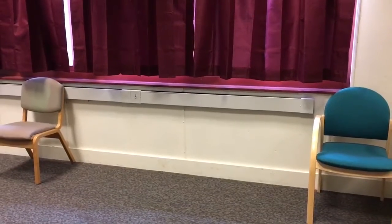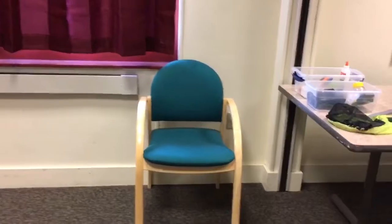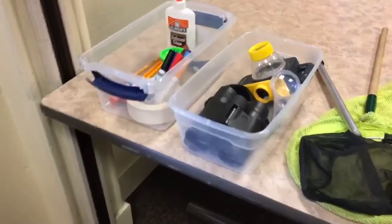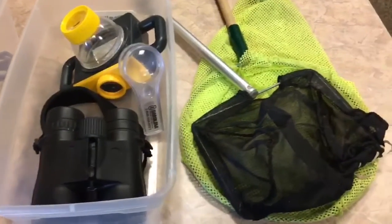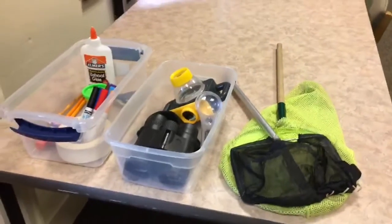Once the campers come into their classroom area, the chairs are set up to properly enforce the distancing guidelines. Each camper is going to have their own area to make their own and to decorate, and it comes complete with their own individual craft supplies as well as a bin of field equipment supplies for exploring the stream or the pond, or any other adventures that our campers might be on.